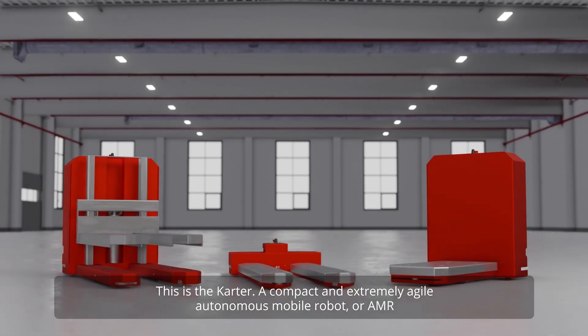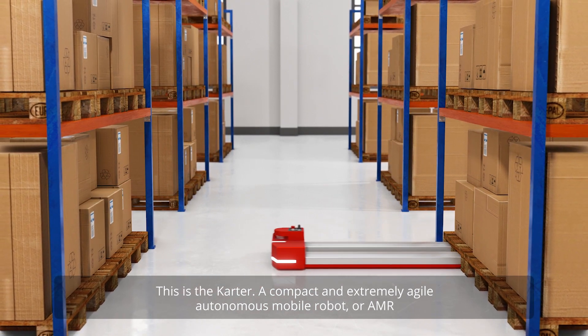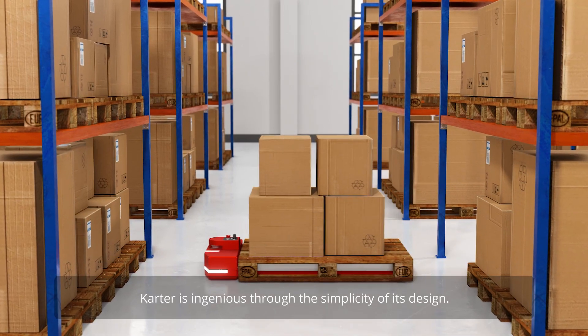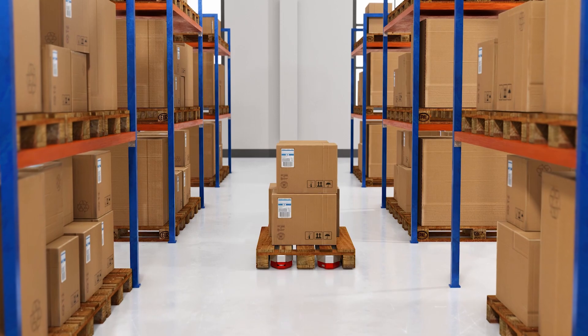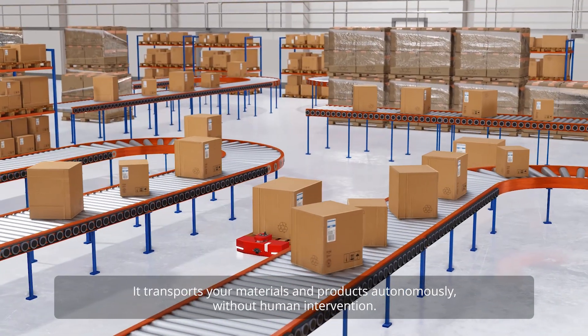This is the CARTA, a compact and extremely agile autonomous mobile robot, or AMR. CARTA is ingenious through the simplicity of its design. It transports your materials and products autonomously without human intervention.